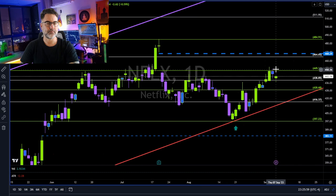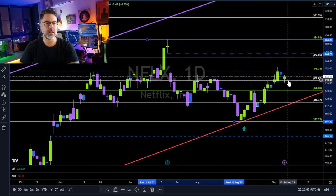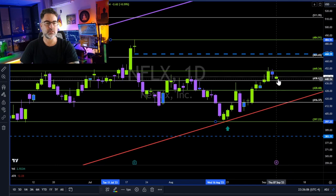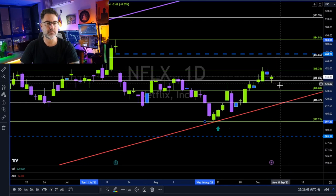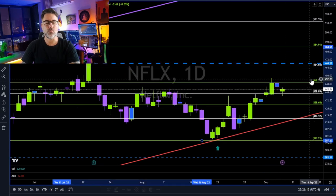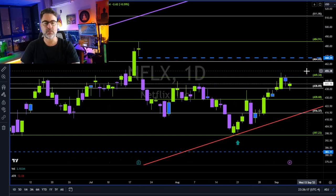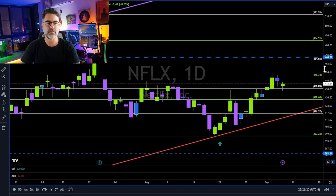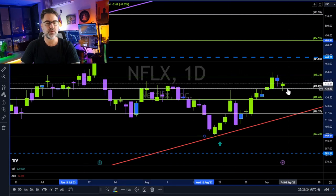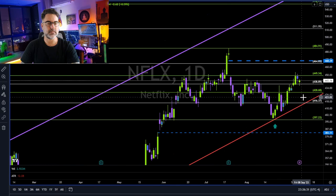Netflix — the 440 area, 438, still holding nicely as support. Two consecutive dojis — indecision on Netflix. So if the market cannot decide where it wants to take Netflix, we should sit on the sidelines and wait. Because if the market cannot decide, we surely cannot decide. Long continuation above 450. Retracement continuation below 438, towards this red line, retesting as support.